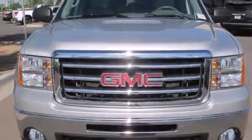A folding second row, steering wheel mounted controls, full power accessories, and this vehicle has less than 46,000 miles.